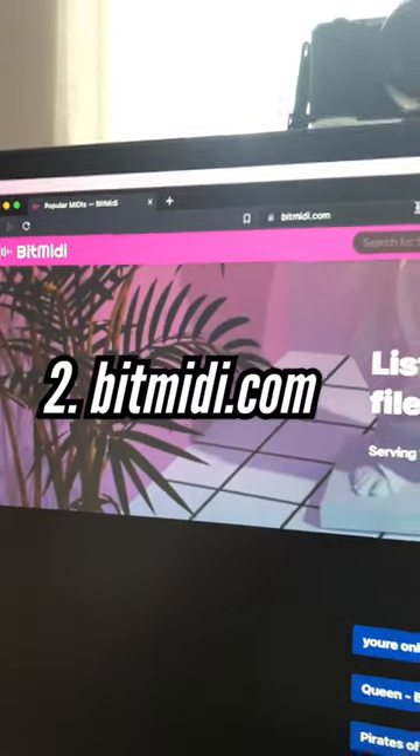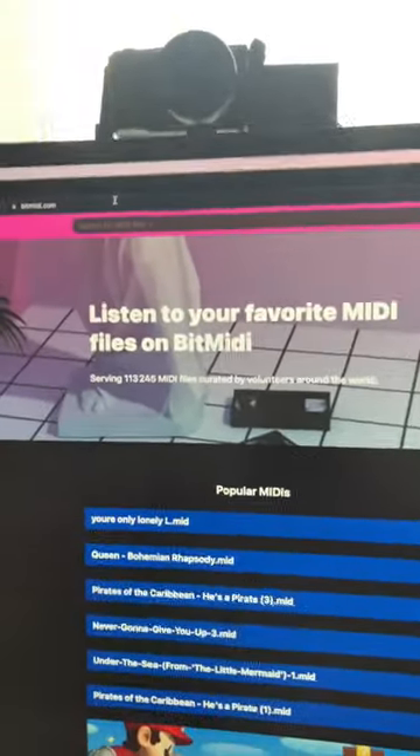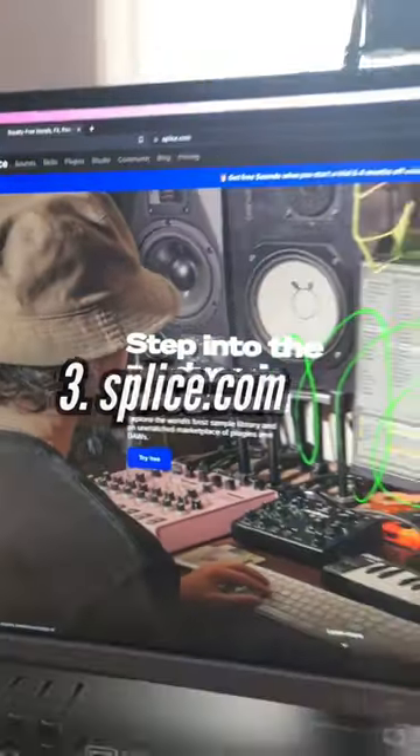Second one is bitmidi.com. A ton of great MIDI files — great when you want to remix something.